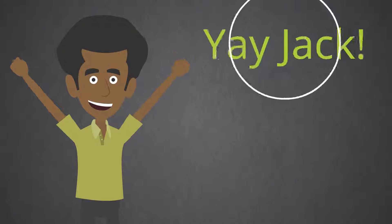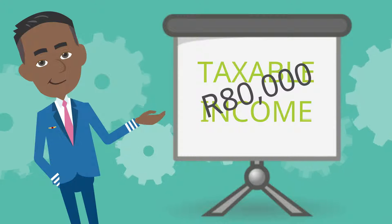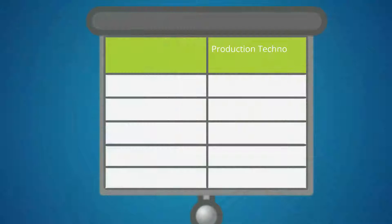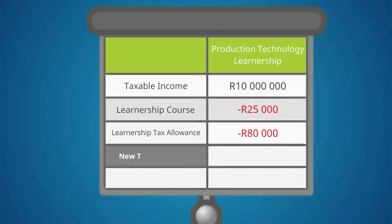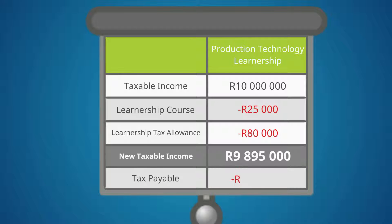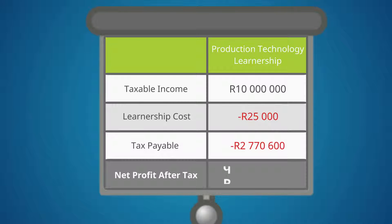Jack finishes his course that same year. Now Manny can subtract 80,000 Rand off his taxable income. For example, take the original 10 million Rand he made, minus 25,000 Rand for the Learnership course, minus 80,000 Rand for the Learnership Tax Allowance. Manny now has a new taxable income of 9,895,000 Rand, which he will be taxed on, equaling 2,770,600 Rand in due taxes. Manny's new profit after tax is now 7,204,400 Rand — Manny has made 4,400 Rand more.